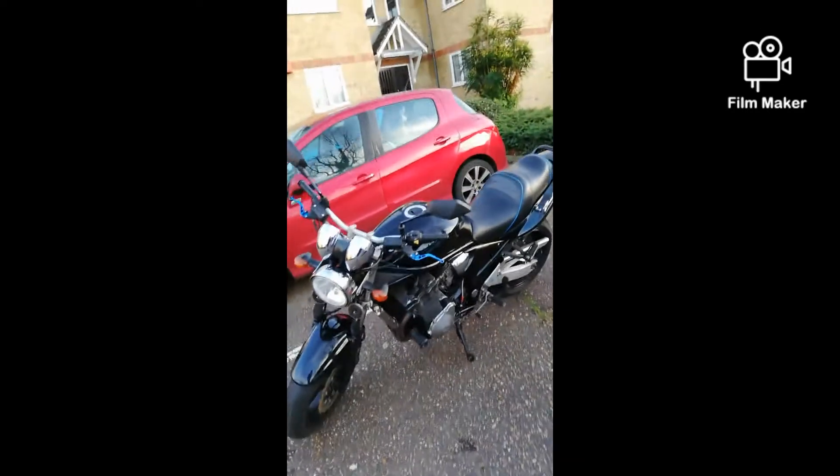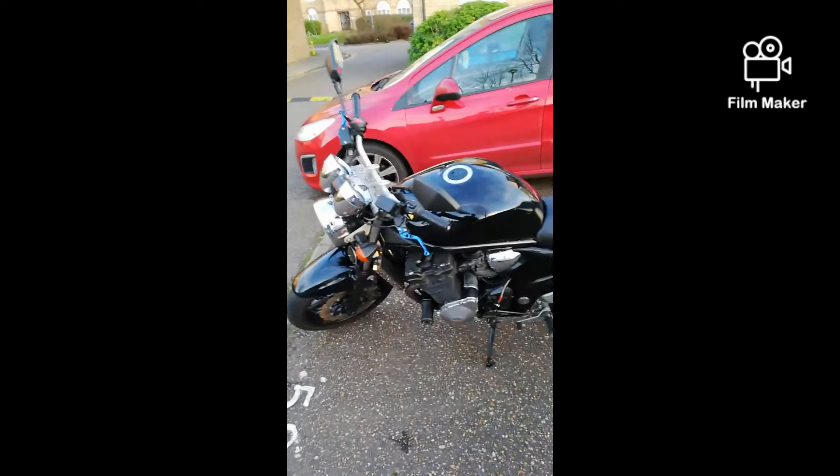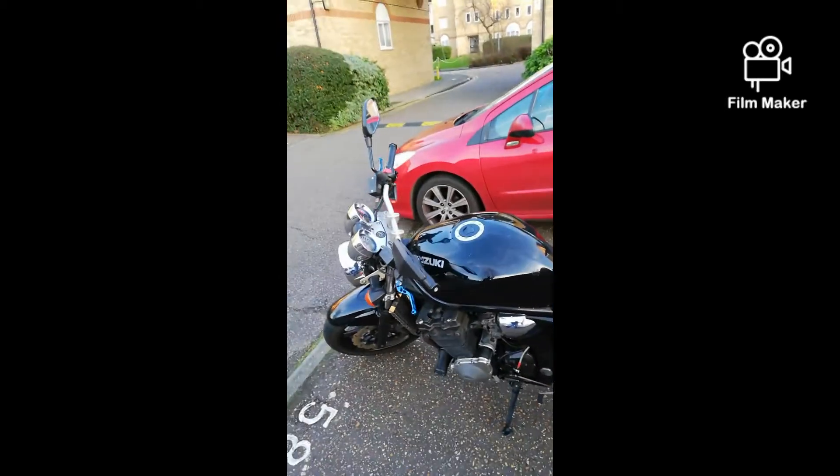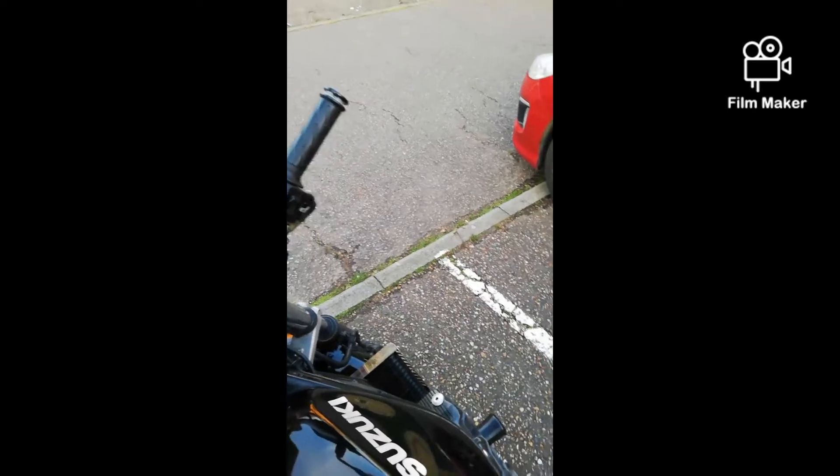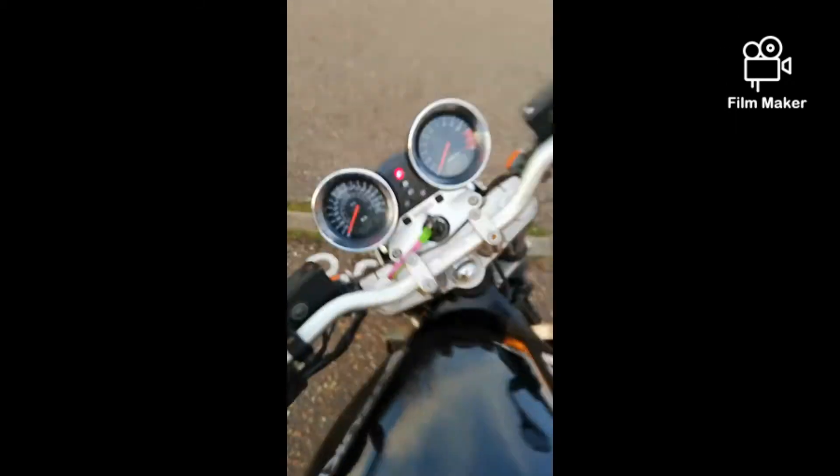Let me know what you think about the bike — any ideas would be good. Let me start it for you, I'd be taking the piss if I didn't. I've got to pull the clutch in to start this one, so bear with.